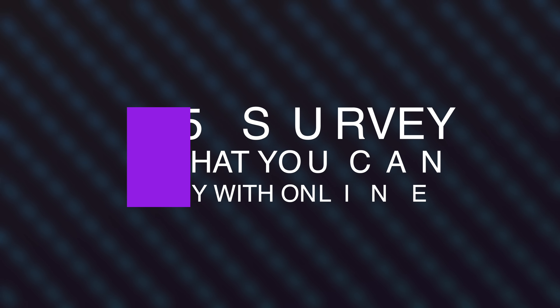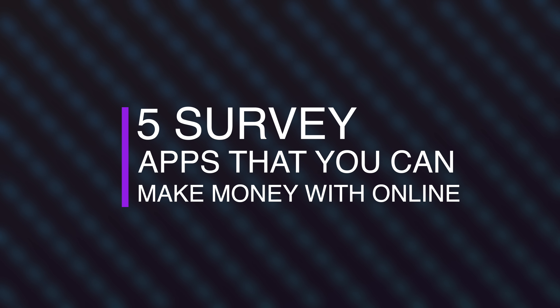Hey guys, my name is Fred and welcome to Fred's Logic. If you have a smartphone, I'm going to show you five survey apps that you can use to make money daily from the comfort of your home or office. I want to say that doing online surveys won't make you rich, but it can supplement as an additional income. It can serve as a side hustle, and it is still a great way to pass some time and make money online.